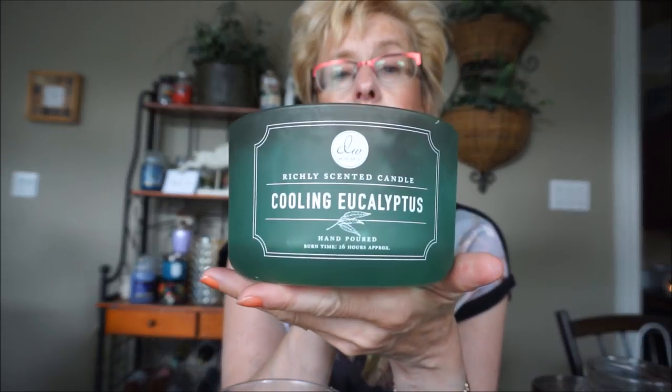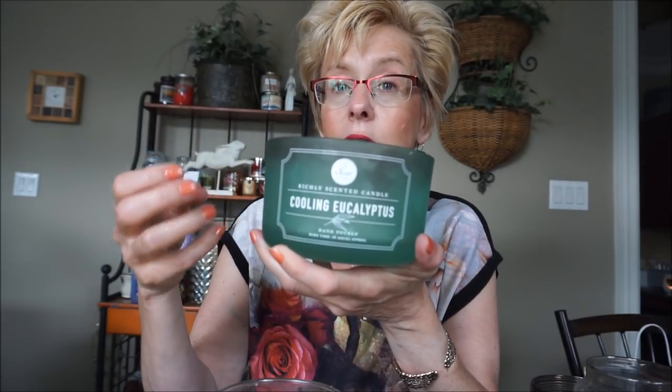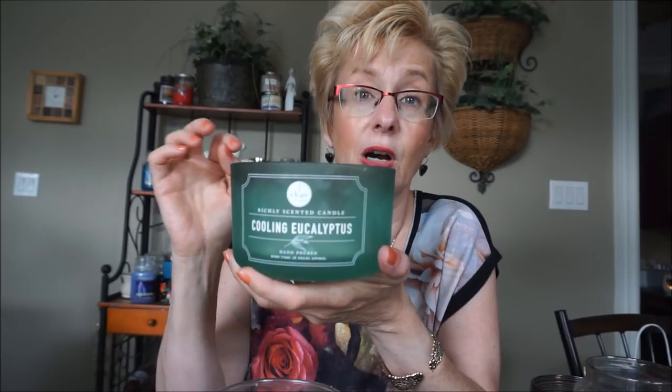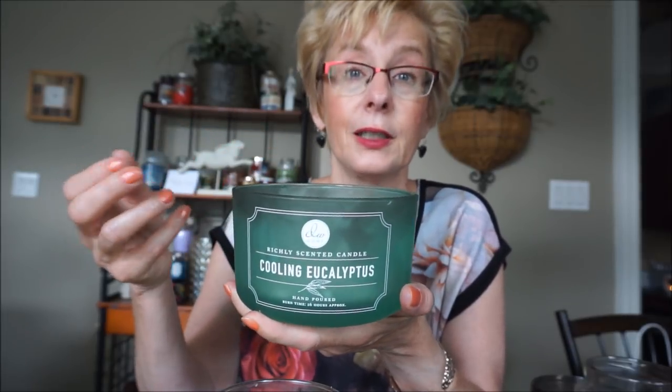I got this three-wick DW Candle in Cooling Eucalyptus. This was a smooth wax one. It smelled like mint eucalyptus, but different from Bath and Body Works — that one is just sinus-draining and extremely strong. This one was more of a soothing, very soft, toned-down mint eucalyptus. It was much softer than the Bath and Body Works one, but it was fairly strong — you could still smell it without being overpowering. It was a very good burn, actually.